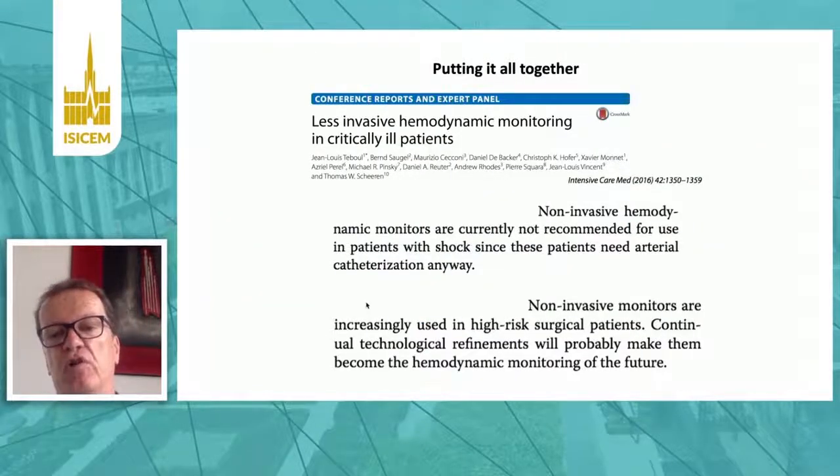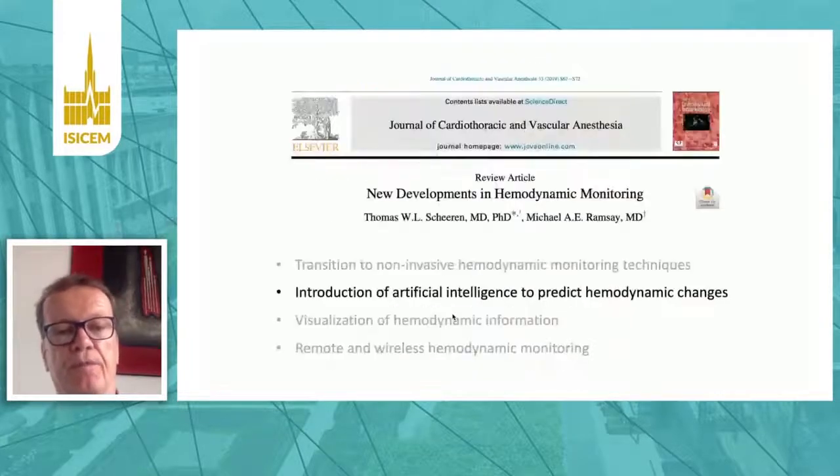Putting this all together: non-invasive hemodynamic monitors are currently not recommended for use in patients with shock on the ICU, since these patients need invasive monitoring anyway. But for the perioperative setting and high-risk surgical patients, these are increasingly used to guide hemodynamic therapy and will be the monitoring of the future.